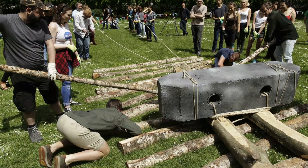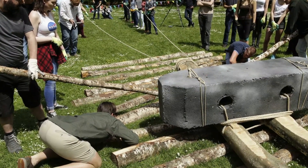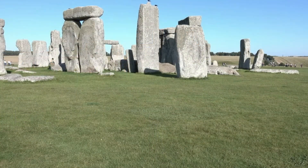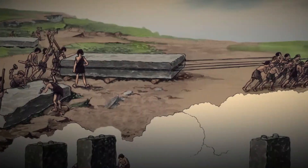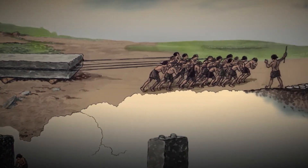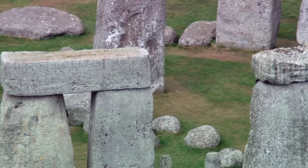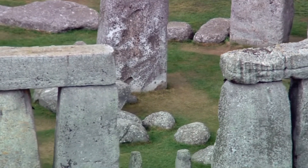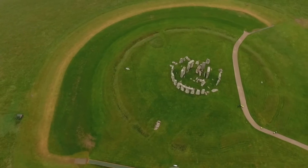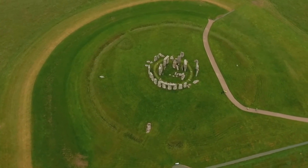The bluestones, transported from Wales, were the initial stars of the show. But the sarsens — those massive sandstone blocks — stole the spotlight later. How did our ancestors haul these colossal rocks across the landscape? That's a puzzle that still tickles our curiosity. Stonehenge isn't just a random collection of rocks; it's a cosmic calculator. The alignment of these stones isn't haphazard — it's a testament to ancient astronomical prowess.